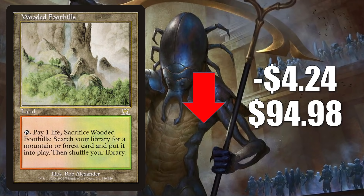Remember, Wooded Foothills is still a fetch land — it's going to see a ton of Modern and Legacy play, and you'll find it in a lot of Commander builds including the new popular Tovalar decks.